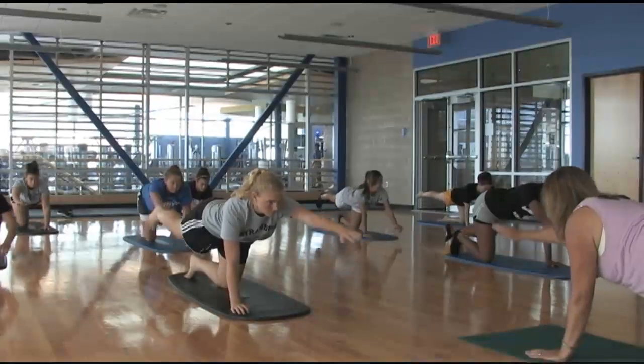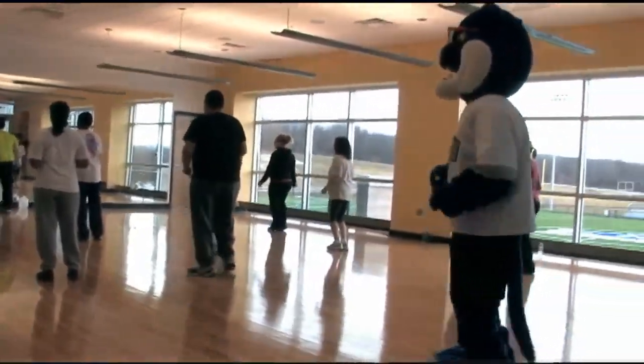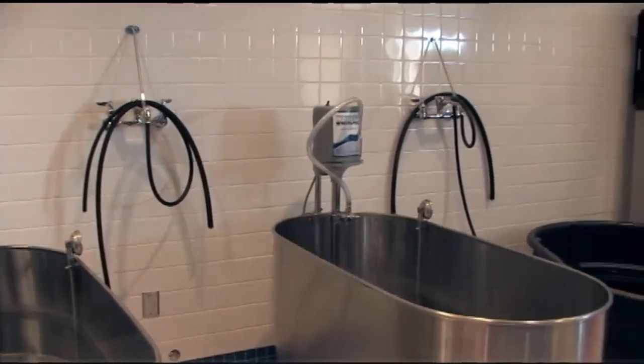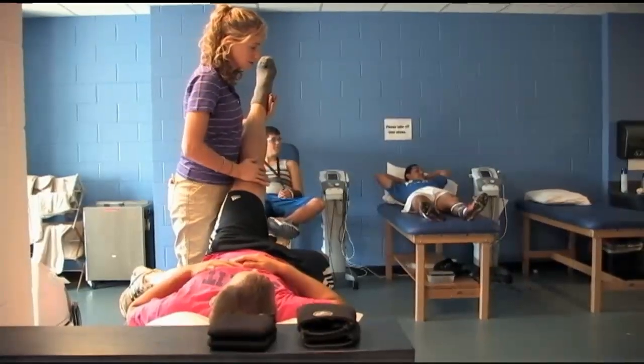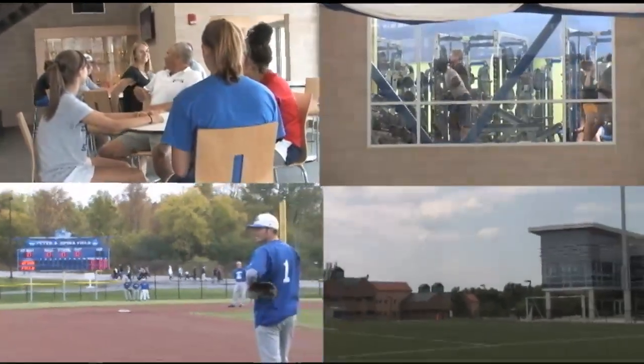The multi-purpose room offers a wide variety of fitness classes to keep you in top form, and our state-of-the-art training room will be there to help you recover from those grueling workouts. As you can see, SUNY IT Athletics has everything you need in one place.